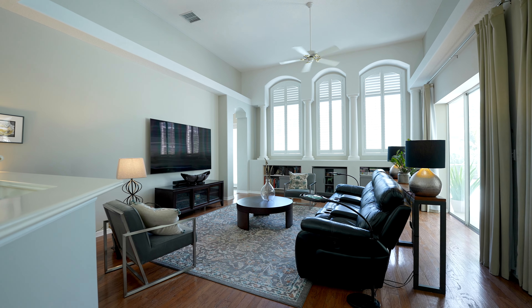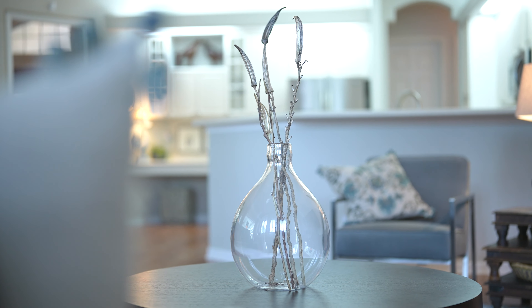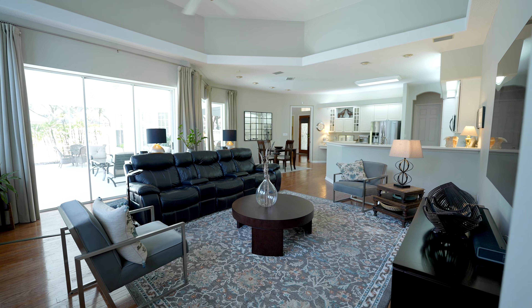The family room has these really tall, beautiful windows, so it is light and bright — and that is my favorite place in this house.